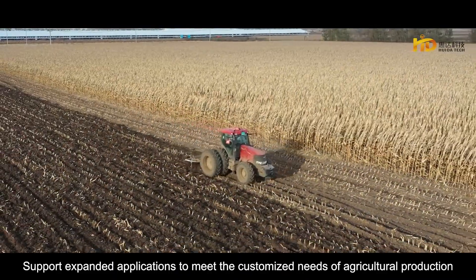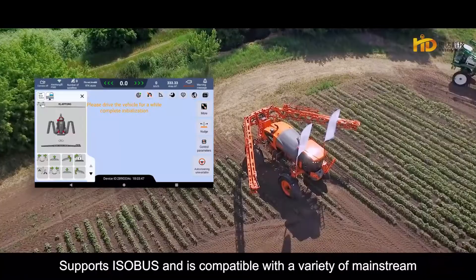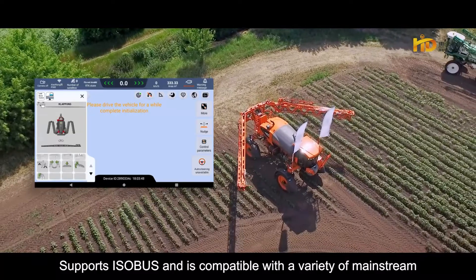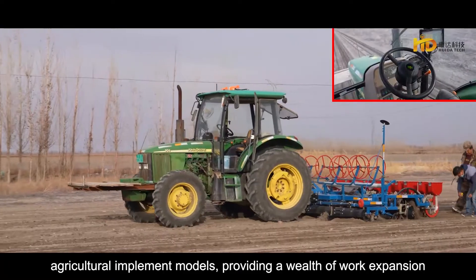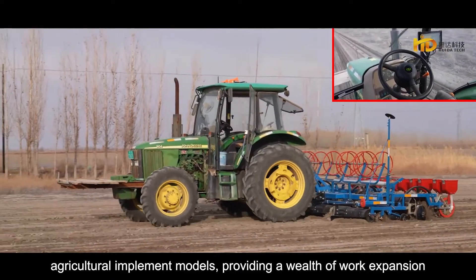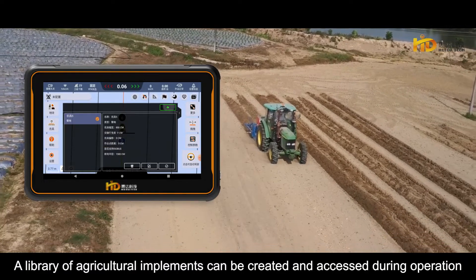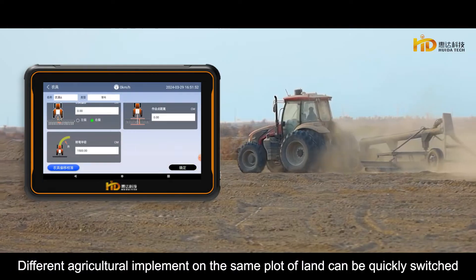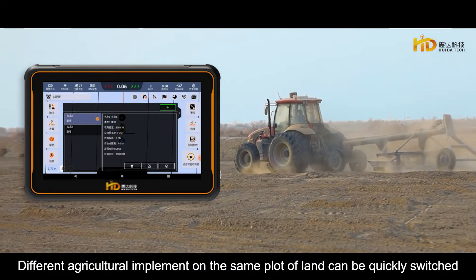Supports expanded applications to meet the customized needs of agricultural production. Supports ISOBUS and is compatible with a variety of mainstream agricultural implement models, providing a wealth of work expansion. A library of agricultural implements can be created and accessed during operation, and different implements on the same plot can be quickly switched.